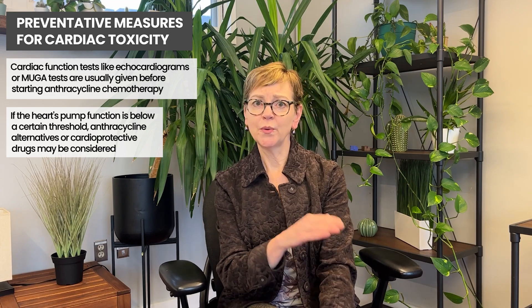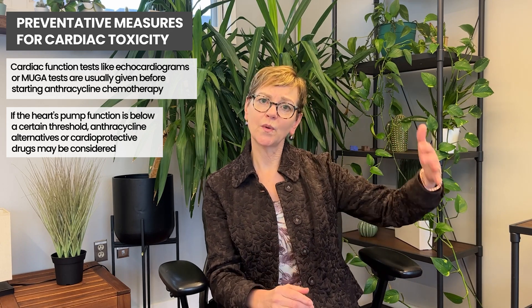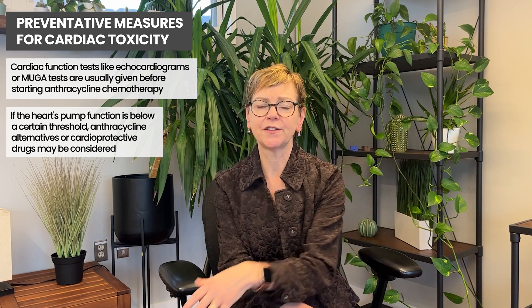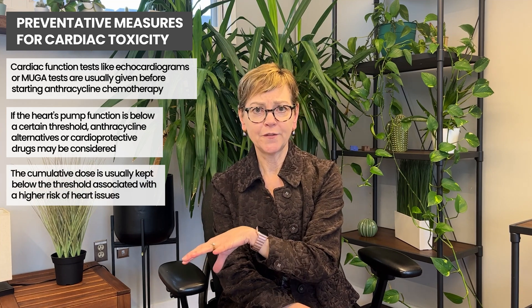In people who have no other symptoms, we don't do a follow-up echocardiogram in people with breast cancer, because again, we don't go over that threshold where we start to see pump function problems in 1% to 5% of people. So that's the cardiac pump function.